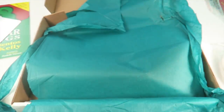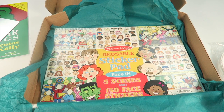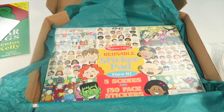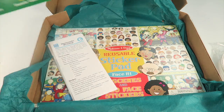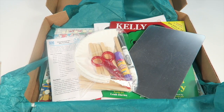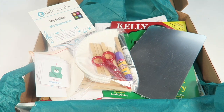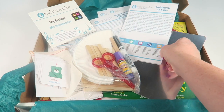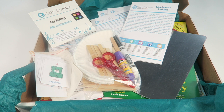They incorporated a lot of the activities around the sticker pad, using different emotions for different activities. That is everything in the box: 20 activity cards, a book, a craft activity, the mirror, the emotions cards, the musical CD, and all the developmental information cards.